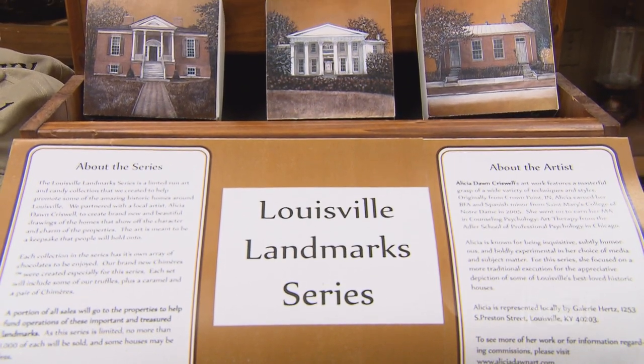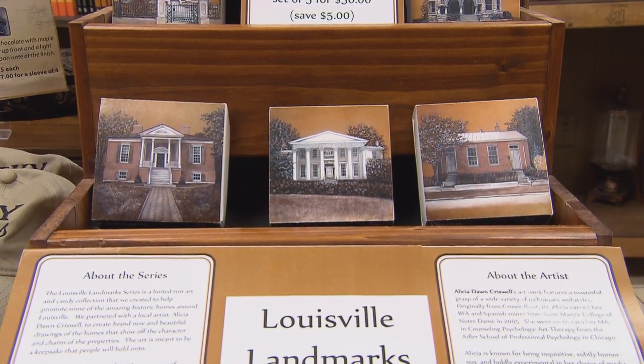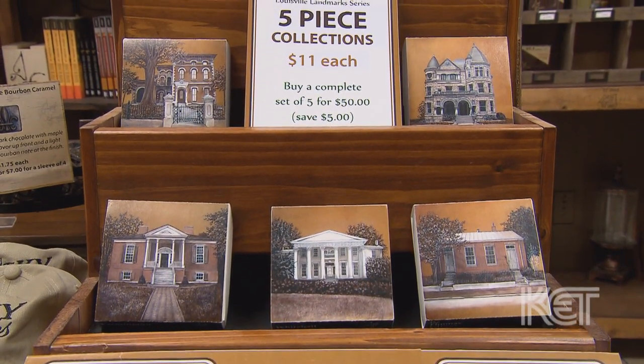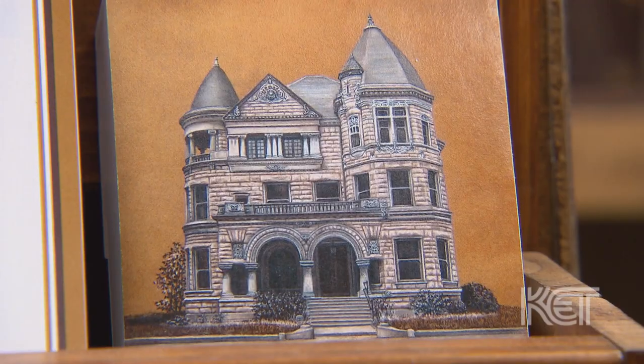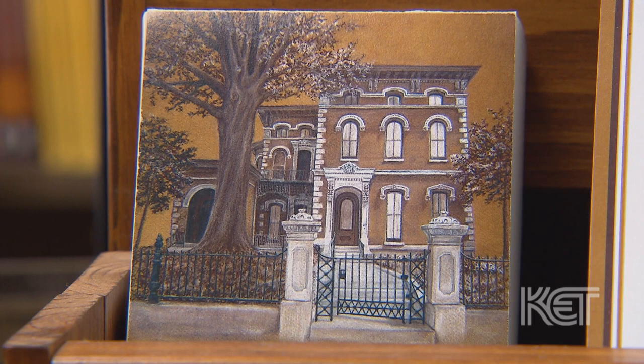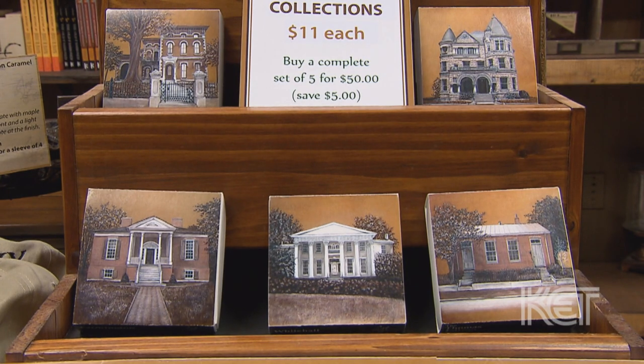The Louisville Landmark Series was a collection we decided to do to help preserve Louisville. We live in a great city and there are a lot of historic buildings that get funding, but there's also a lot of buildings that don't. We have Conrad Caldwell House, the Brennan House — which is near and dear to my heart because my husband and I were married there 12 years ago — as well as Whitehall, Thomas Edison, and Farmington.